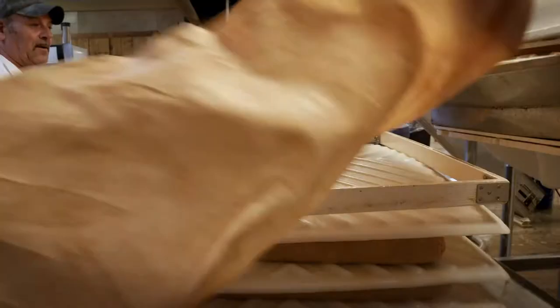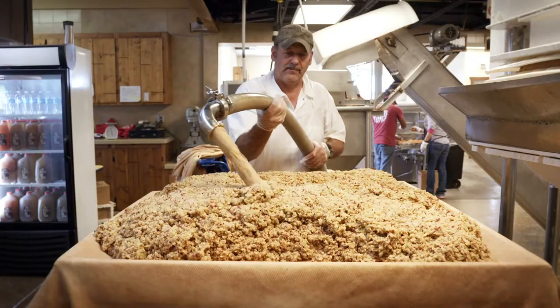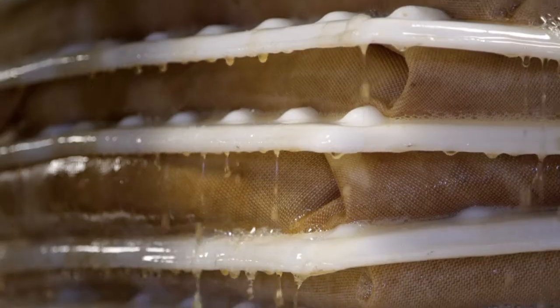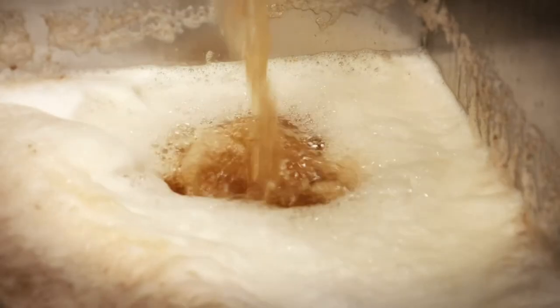Up the conveyor and into the mill they go. Crushed apples are then pushed through a tube and spread onto a rack and cloth style pressing table, where a hydraulic system squeezes the apple mash, creating fresh, unfiltered apple cider.